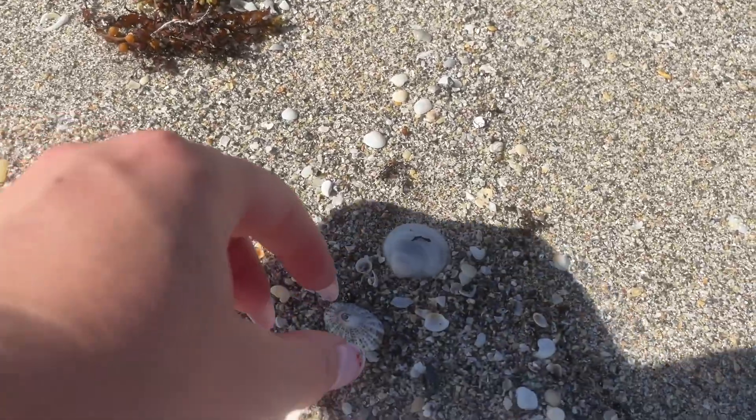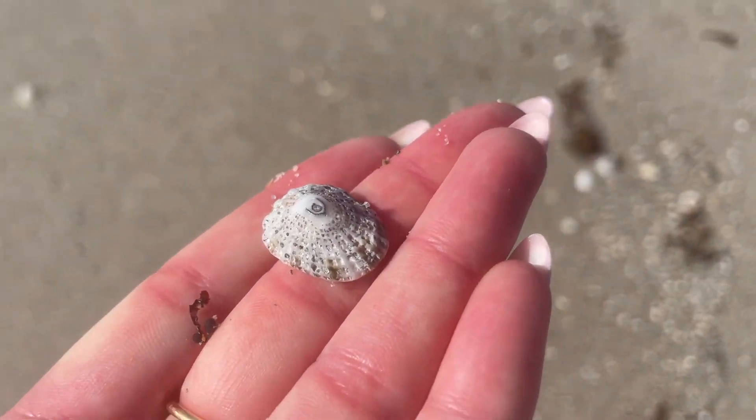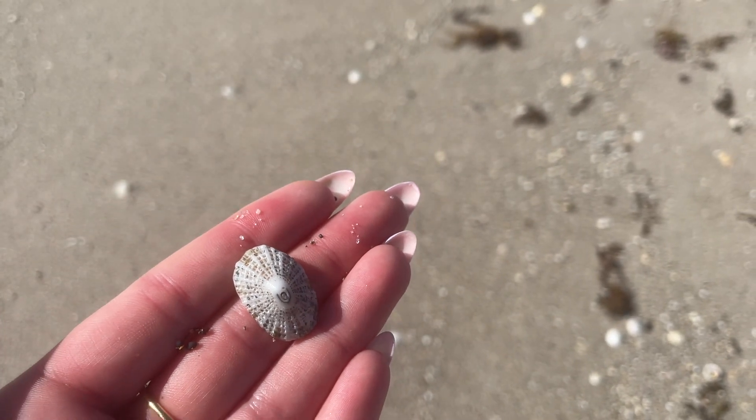Here's a keyhole limpet. This one was very gray — sometimes they'll come with more red coloring or green coloring — but I liked it so I picked it up.